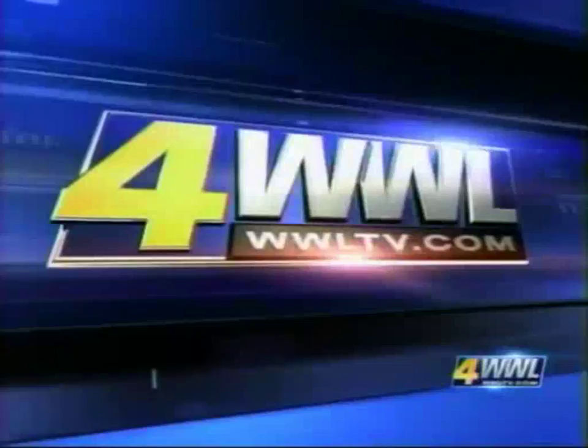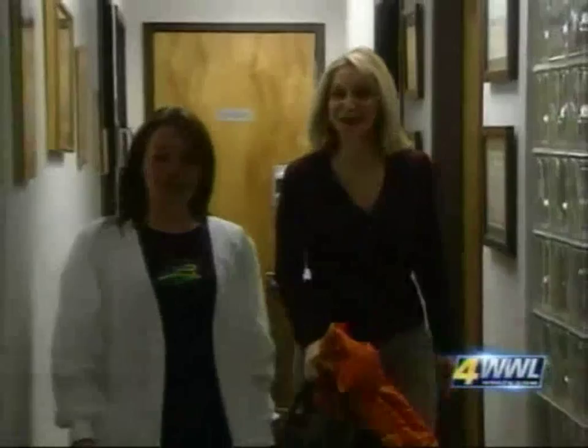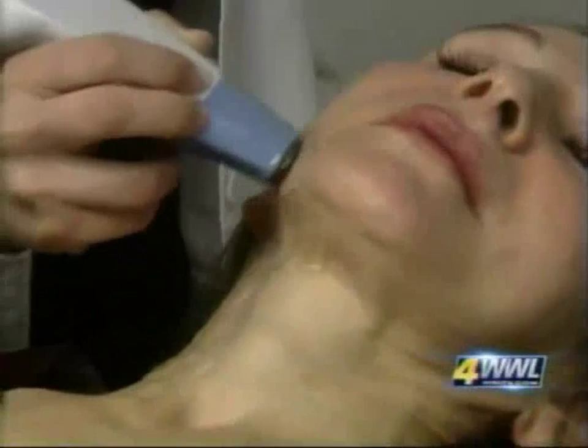Medical reporter Meg Farris says tonight's Wrinkle-Free Friday. Kathy is in her 50s, teaches yoga, and has always put importance on health. What Kathy didn't like was the sagging around her jowls.